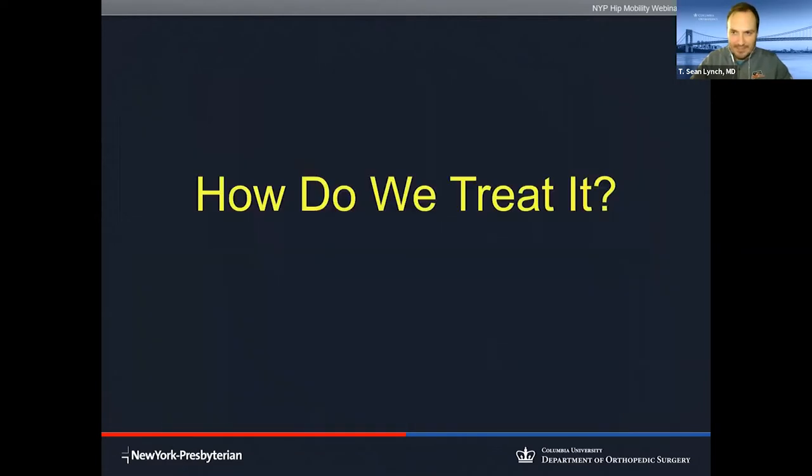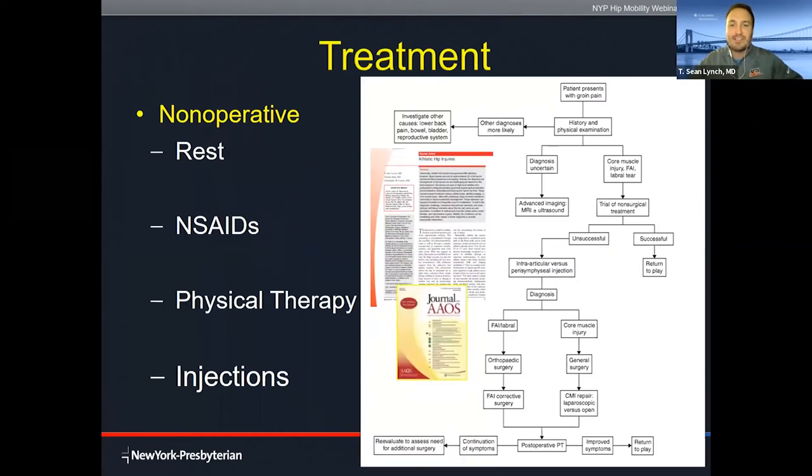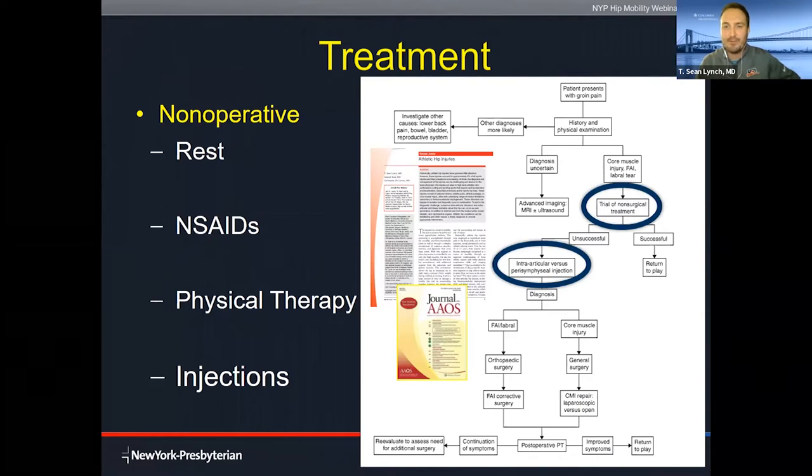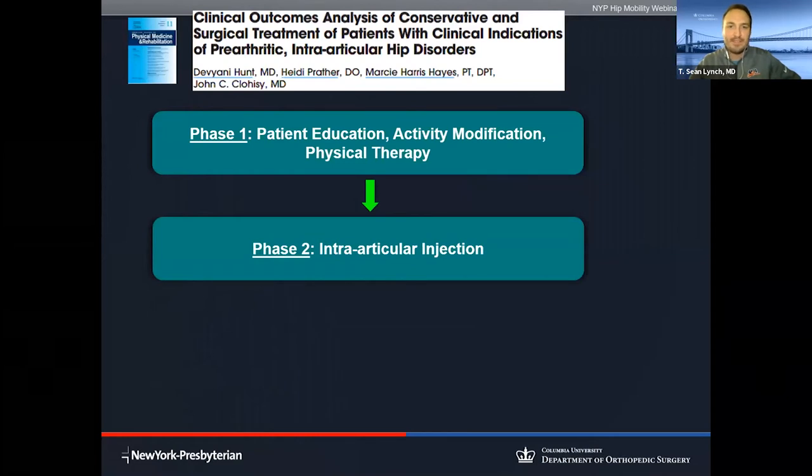Typically patients have sharp pain with deep hip flexion or bringing their leg across their body, pain with activities of daily living such as sitting for long periods, putting on socks and shoes, getting into pants, deep squats, or lateral cutting activities. We've done a great job going through non-operative measures of rest, anti-inflammatories, physical therapy, and injections. This is our protocol at Columbia, published in the Journal of the American Academy of Orthopedic Surgeons. We always try to lead off with non-surgical treatment, then consider the role of injections before talking about surgical intervention.